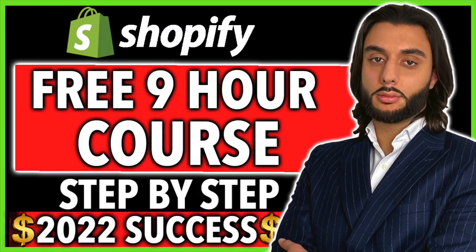Before we get into today's video, I've got a massive announcement: we're going to be releasing a brand new Shopify dropshipping free nine-hour course on the YouTube channel on the 1st of January, Saturday 2022 at 2 p.m. GMT London time. Make sure you put that in your diary and don't miss it, because that's going to be an absolute value bomb.